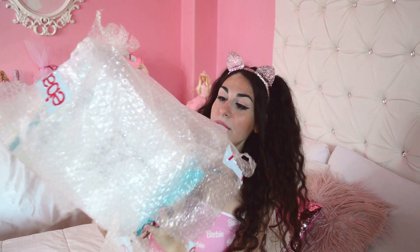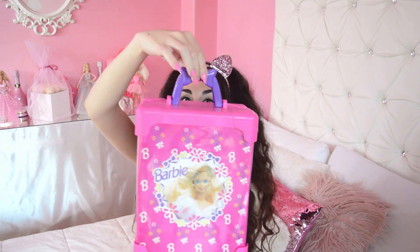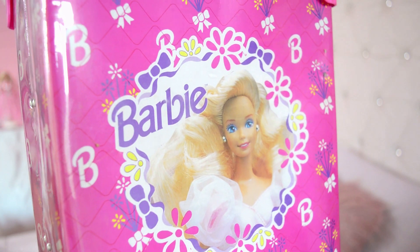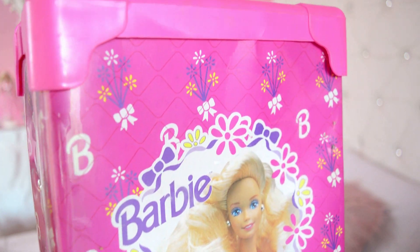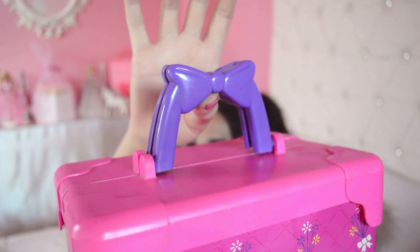Now we have this really huge item - this is the Barbie Deluxe Trunk all the way from the 90s, and it's so pretty. It has so much space inside. I think it had some drawers but they're missing - I really don't care. It's so aesthetically pleasing - 90s Barbie with a beautiful Superstar Barbie design. This baby is from 1991. I love the bow handle, it's so cute.